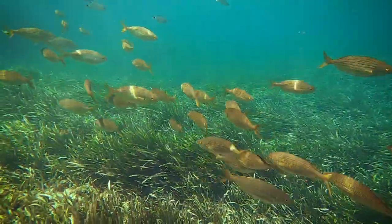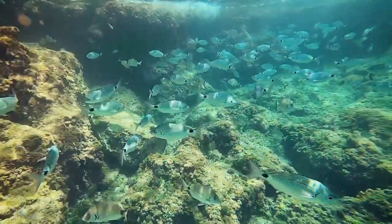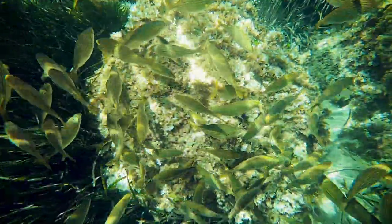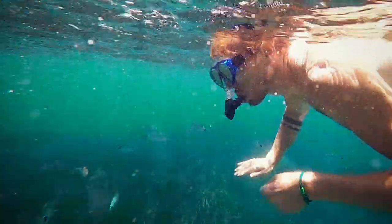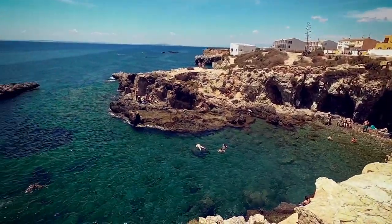Tabarca is undoubtedly a paradise for those who like snorkelling and diving as the water is extremely clear here and you will see many different types of marine life. It was officially declared a marine reserve in 1986 and tourists flock here during the summer months to experience this and the many beautiful beaches on the island.